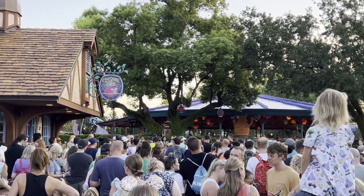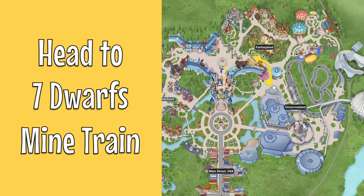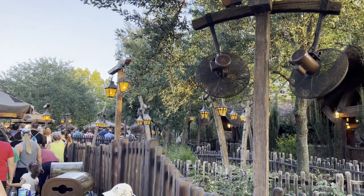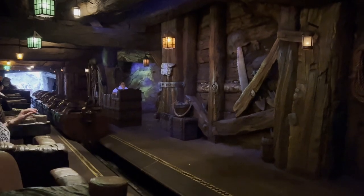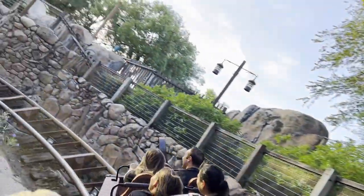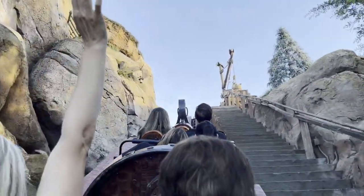Once they drop the rope and let people into Fantasyland, we typically go straight to Seven Dwarfs Mine Train, as long as we're up towards the front. If you're towards the back of the crowd during early entry you'll have quite a long wait, but up front you can go for it. It may be just a few minutes wait, but it's going to be one of the shortest waits of the day, so it's good to knock that out first.